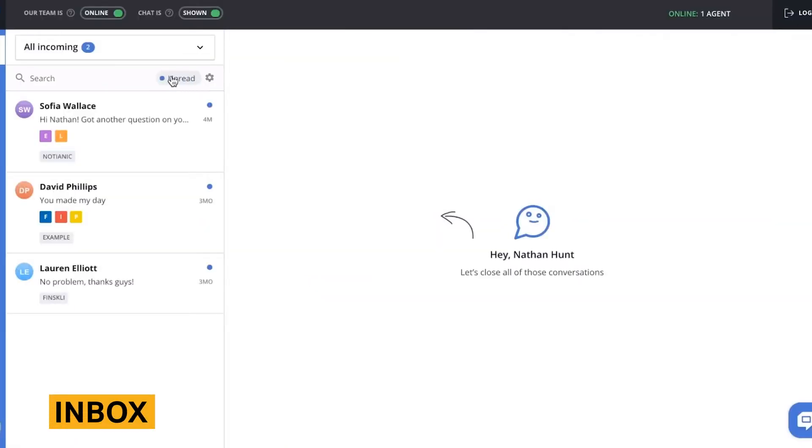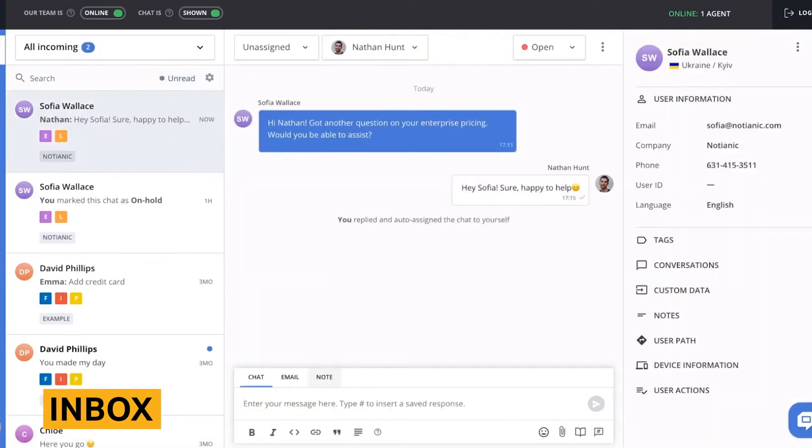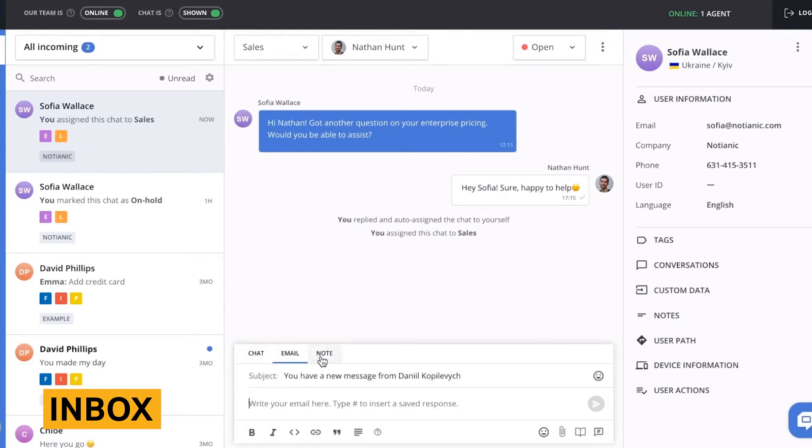The HelpCrunch inbox houses chat conversations, emails, and visitor information. Overall, this inbox is set up intuitively and has some unique aspects, like being able to create new inboxes with select agents, tags, and chat statuses. You can also write notes for yourself, email chat transcripts to yourself and the visitor, and save user information.